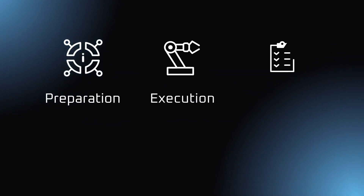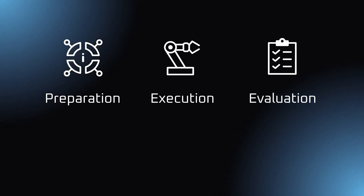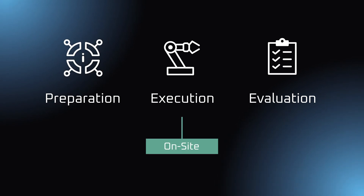We have developed a straightforward three-phase approach to setting up a successful site-specific pilot. Only the execution phase includes on-site intervention, so a physical presence. Preparation and evaluation can be done remotely.